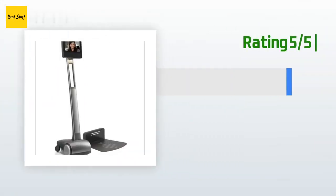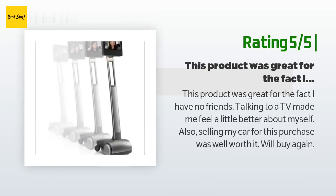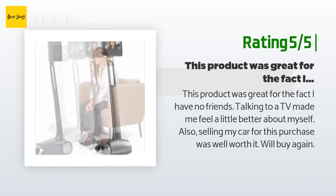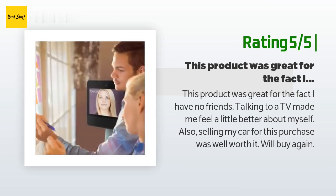Another happy customer said: This product was great. For the fact I have no friends, talking to a TV made me feel a little better about myself. Also, selling my car for this purchase was well worth it. Will buy again.